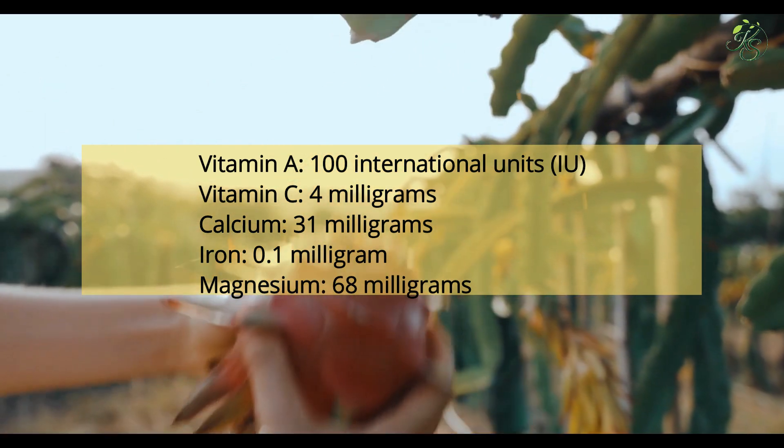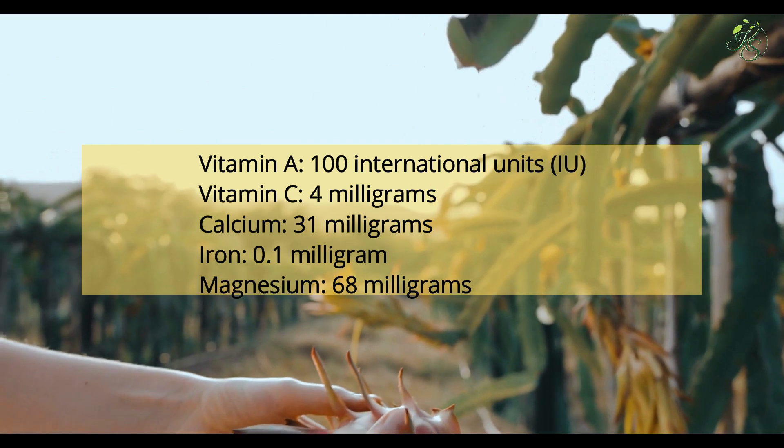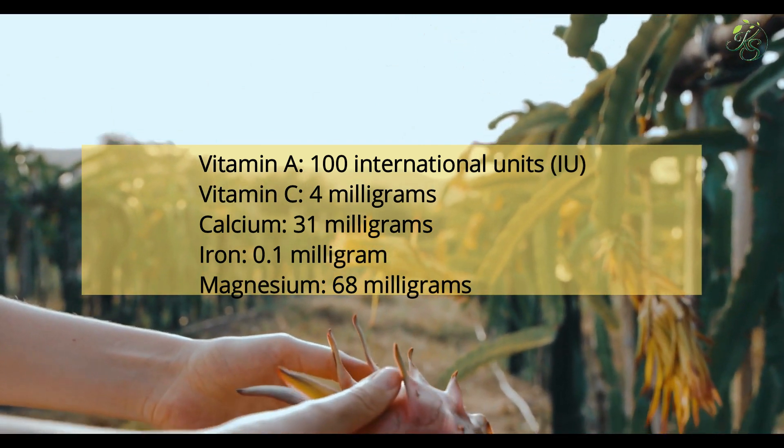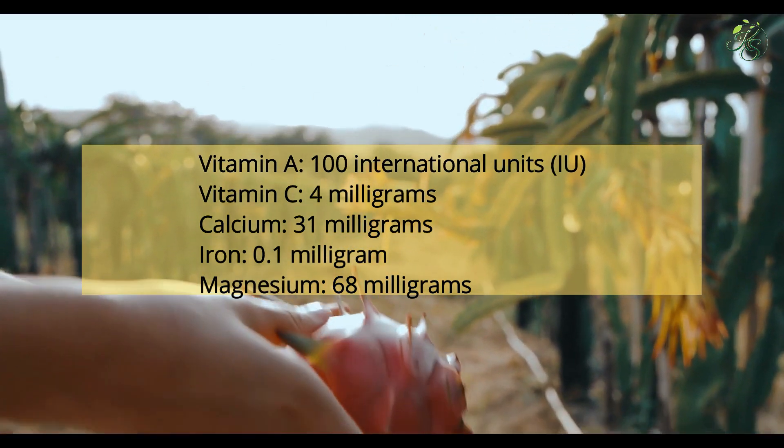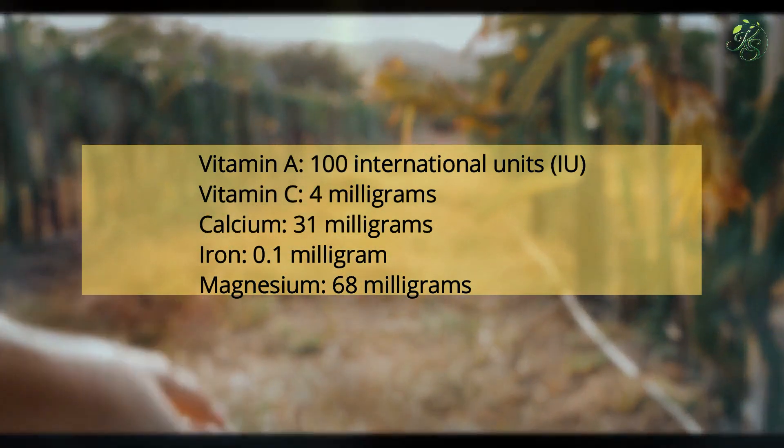You'll also get these vitamins and minerals from dragon fruit: Vitamin A — 100 IU; Vitamin C — 4 mg; Calcium — 31 mg; Iron — 0.1 mg; Magnesium — 68 mg.